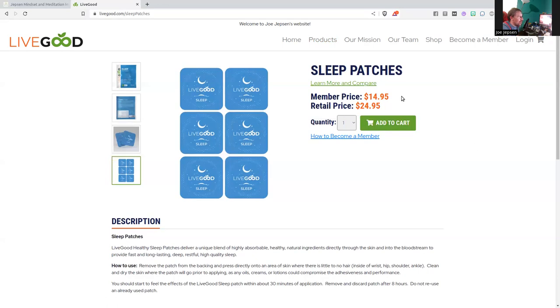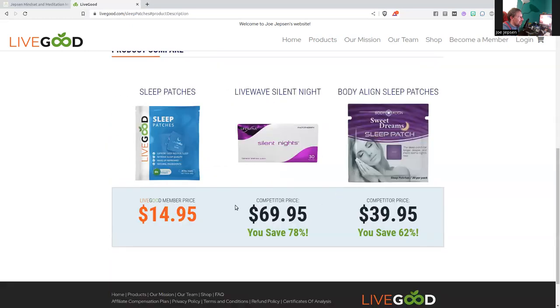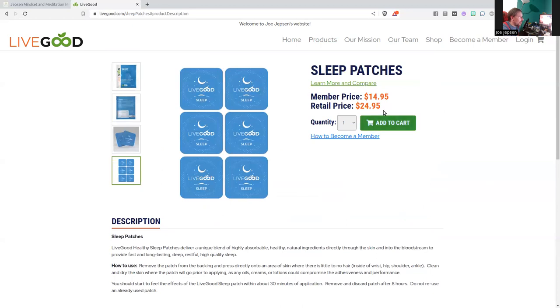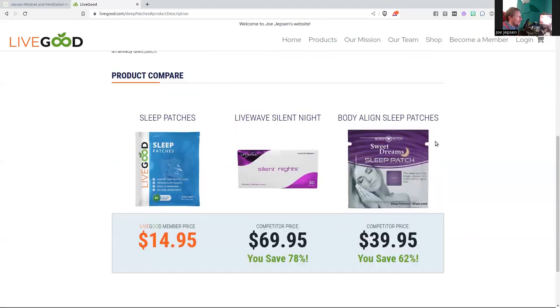30 sleep patches for a member price of $14.95. Look at some competitors — amazing price difference on these sleep patches. $14.95 for members, and if you're not a member, $24.95 — still a fantastic price.